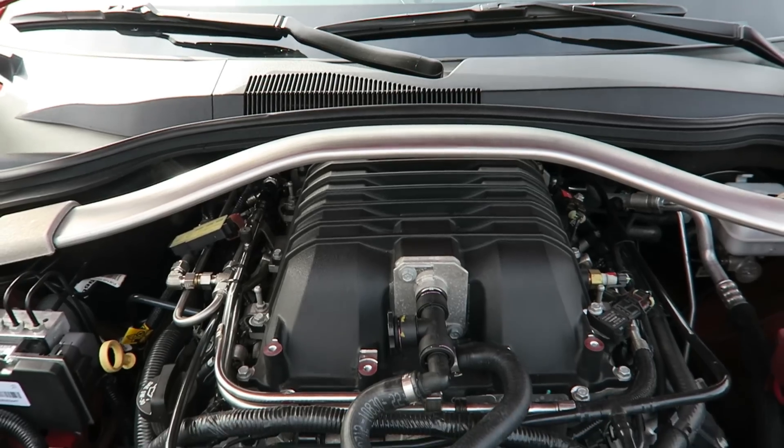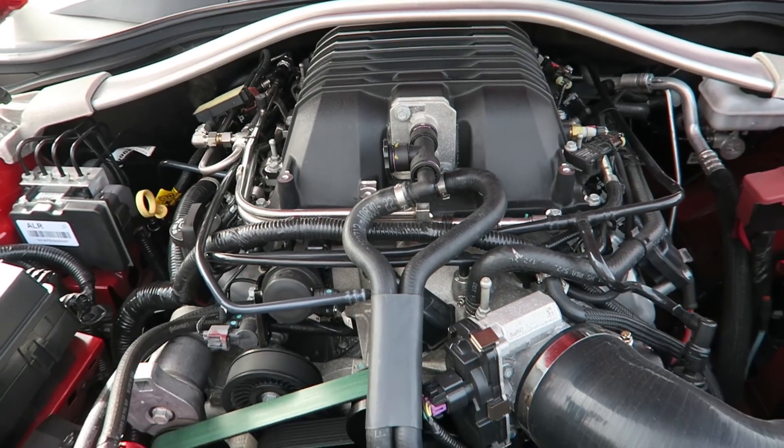What have you done to it so far? Full bolt-on pretty much. In a Camaro world, full bolt-on basically means all the pulleys are done, fuel injectors, an air intake, headers, no cats. I do have the stock catback — believe it or not, the stock catback system is still on this car.